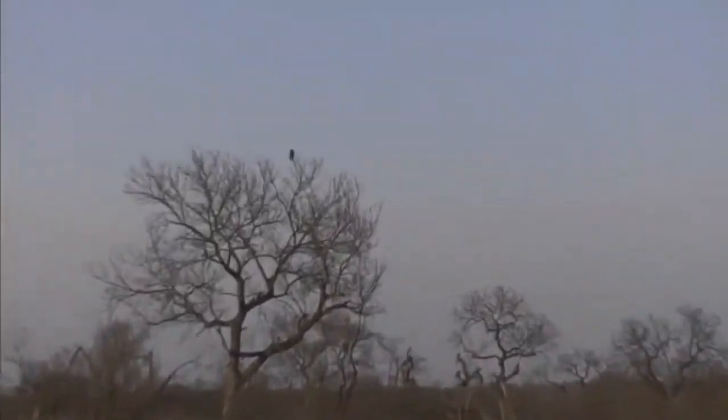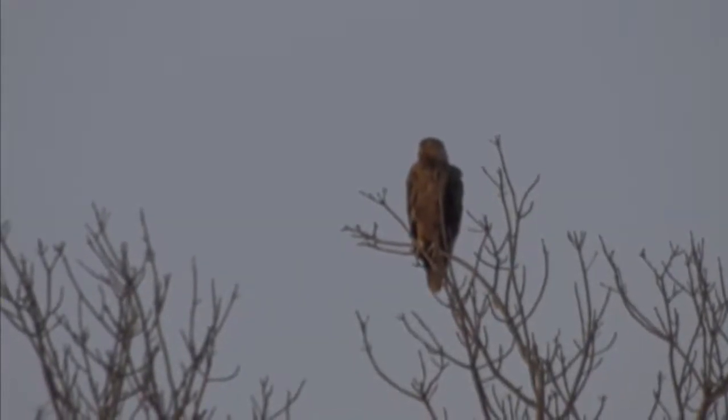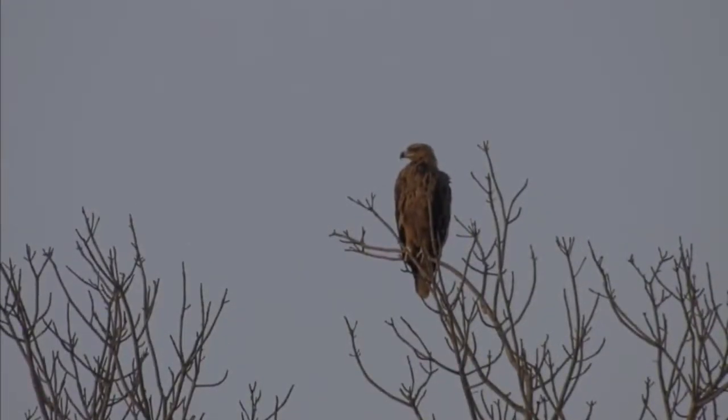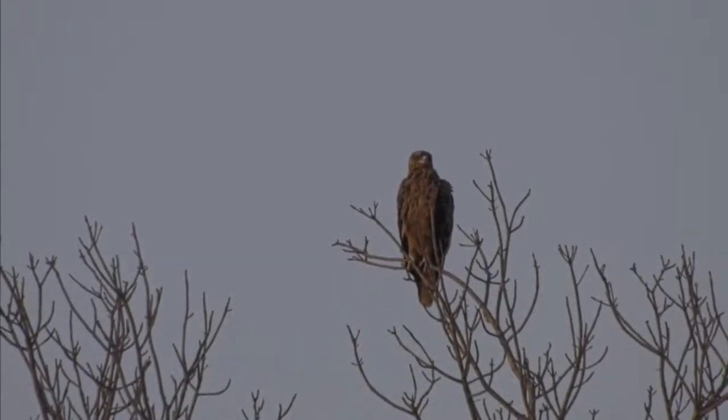Tawny Eagle, Hooded Vulture - that definitely means there's food somewhere. I think those lions must have finished it and that's why they're at Tamborti Dam. But there must have been some sort of prey item that they got. I believe they are all full-bellied, so there must be some sort of food there.